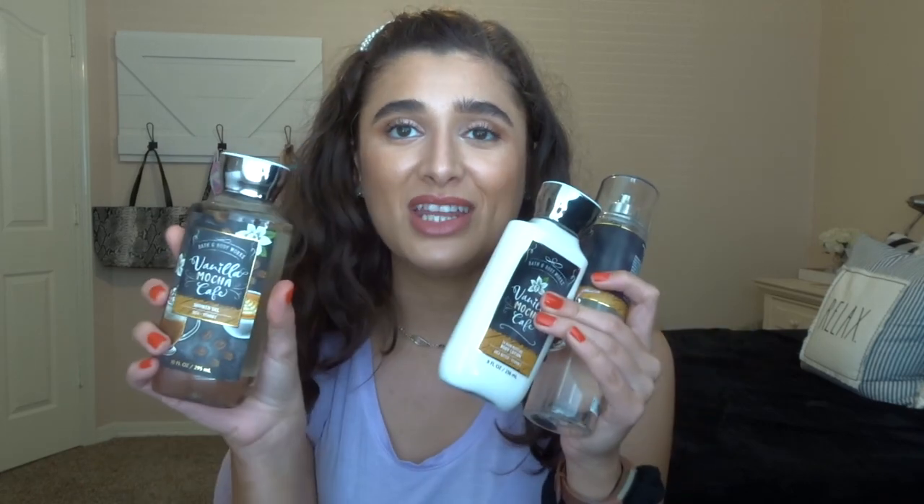I did get something I'm really excited about — I got three of the Vanilla Mocha Cafe body care items: the shower gel, the body lotion, and the fragrance mist. I actually just sprayed some right now — oh it smells really good. It smells more chocolatey than I would have guessed but I mean it's mocha so that makes sense. The fragrance notes are cozy cappuccino, vanilla orchid, and white tonka bean. Tonka bean is what drew me in because I love that.